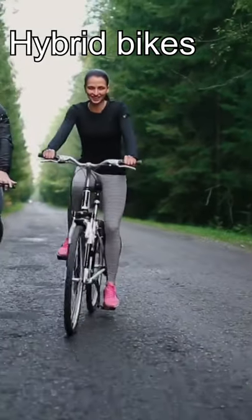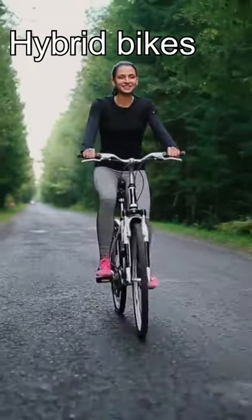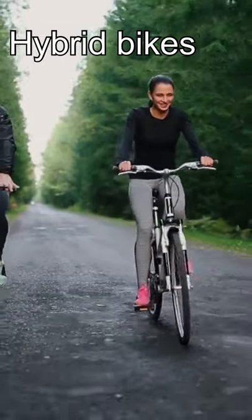Hybrids are the most versatile bikes, suitable for most commutes. They are great for urban, city, and hilly commutes as well.